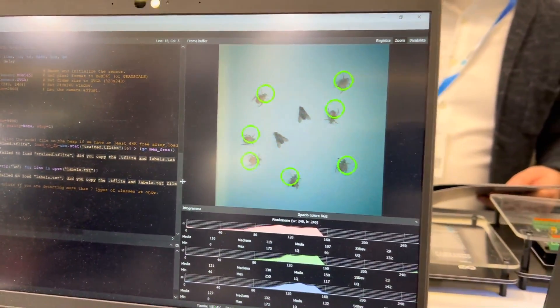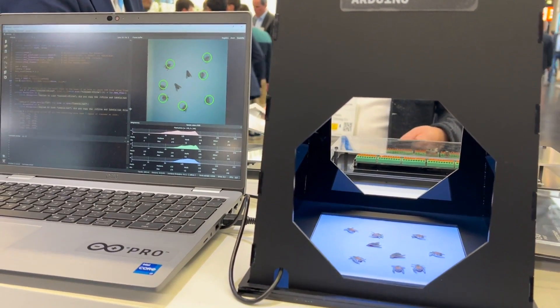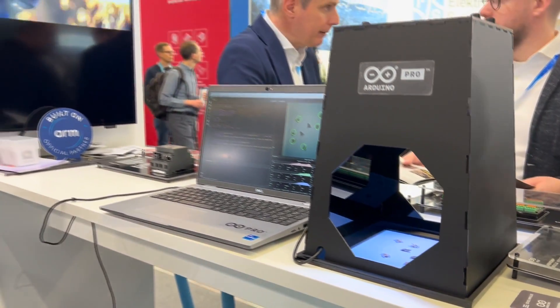This application can be deployed in numbers into the fields and powered by solar panels, so it's a ready-to-use solution for detecting this kind of bug. Instead of using chemicals preemptively, you can recognize and identify the right moment to apply them.